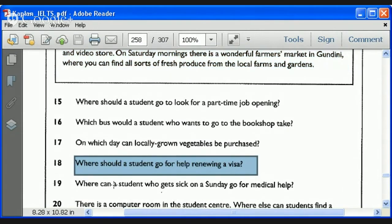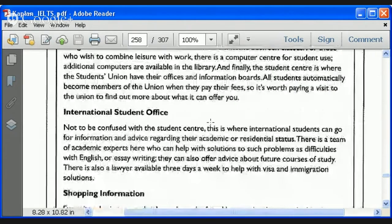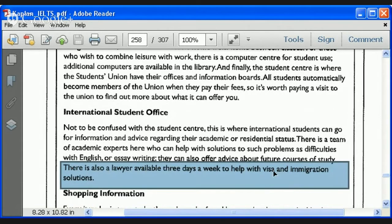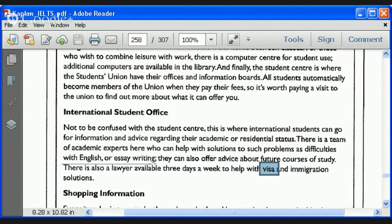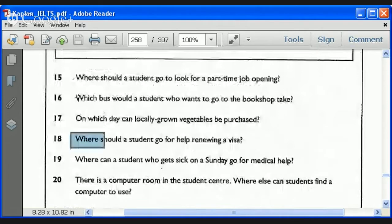Back to Faisal — question 18. We saw 'international student office' when skimming. The question mentions visa. When we were skimming I even mentioned it. Key to look at the actual W-word: where, on which day, when — make sure you're actually answering the question asked. The answer is obviously the international student office. Easy enough.